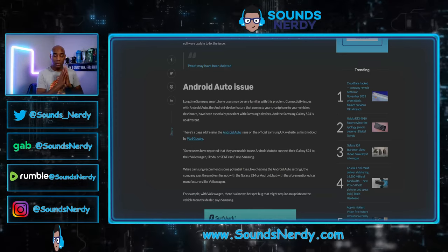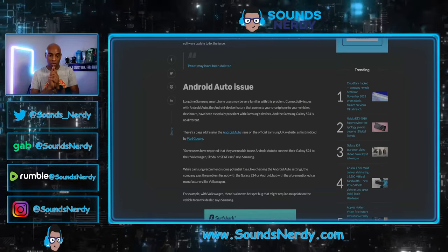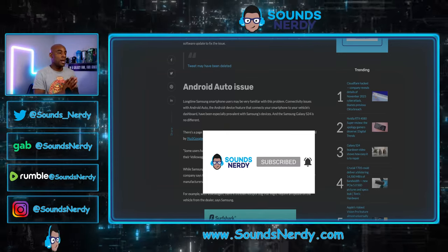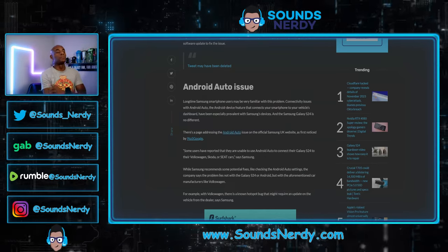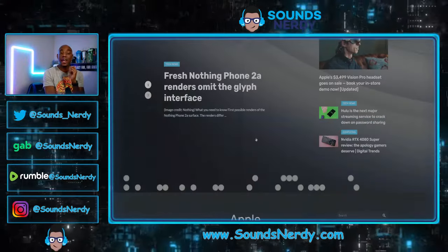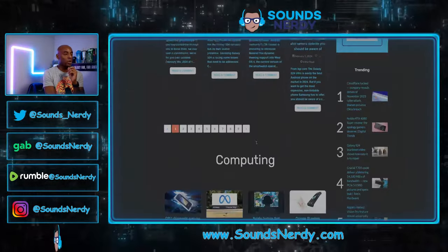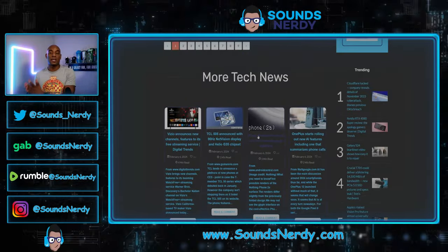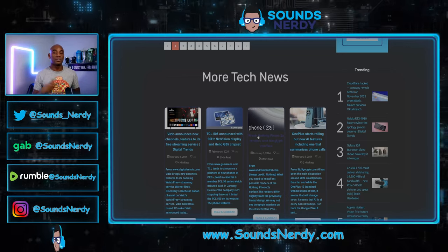Thank you for taking the time to watch this video. If you enjoy this type of content and enjoy getting tech news delivered straight to you, hit that subscribe button and don't forget to hit that notification bell. Share this with friends or family who enjoy this content as well. For all the latest tech news, head over to soundsnerdy.com where I curate and aggregate tech news covering Apple, Samsung, Google, Android, computing, and more. Check out one of these two videos right here. Until the next video, stay nerdy.